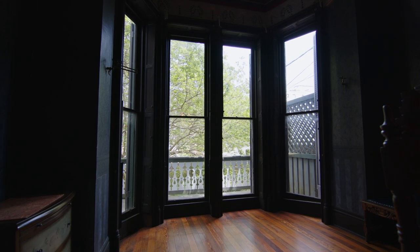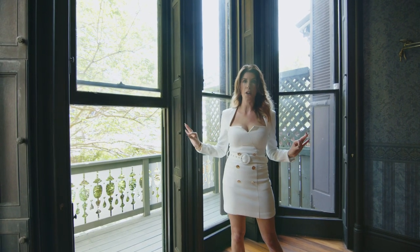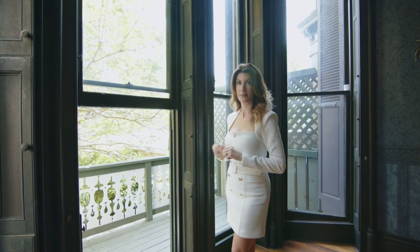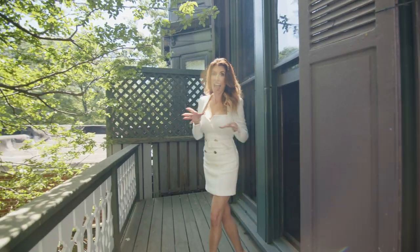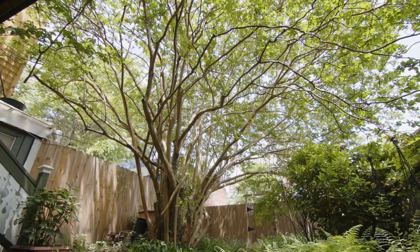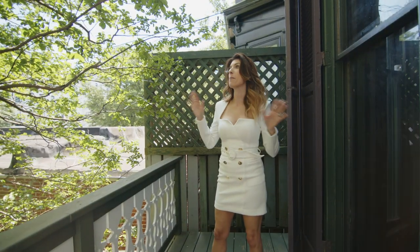The windows at the back of the house are completely original and have been totally restored so that they're fully functioning for easy access in and out. While we're out here, I have to tell you about this crepe myrtle tree. Rumor has it, it is the oldest and largest in the entire neighborhood — and when it's in full bloom, it is truly magnificent.